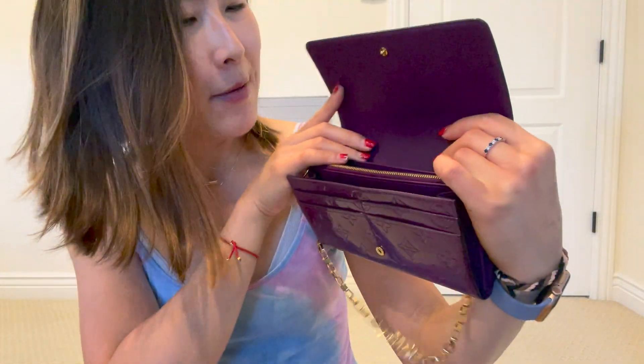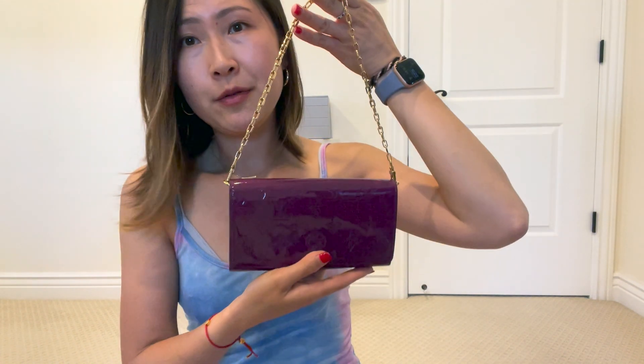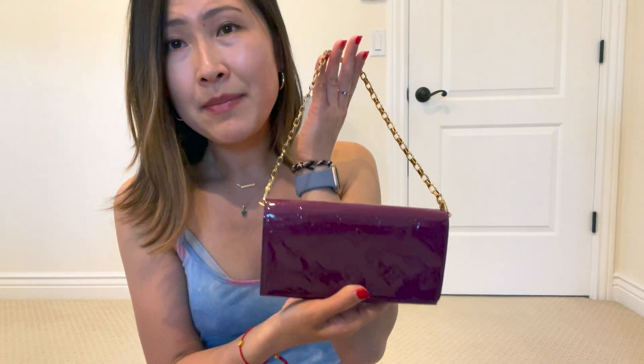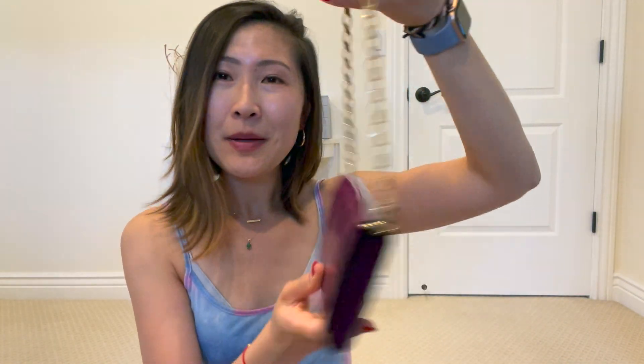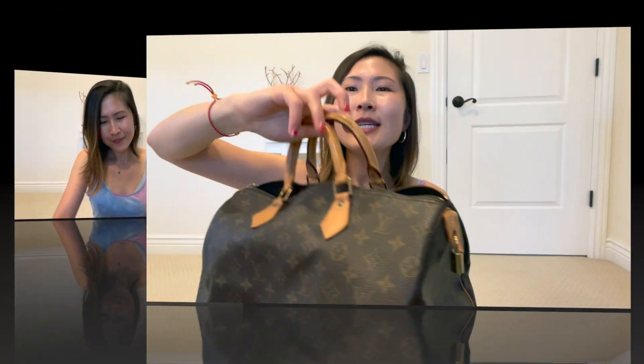There's also an additional space in the back where you could slip in stamps or whatever. I'll see if I can find this or something similar and link it in the description box below. It's a beautiful item and something I'm never going to get rid of, just because my mom gifted it to me — it has a lot of sentimental value. So this is the patent wallet with the chain, and you can also use it as a clutch — really nice and versatile.